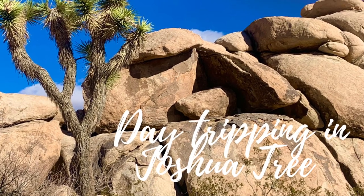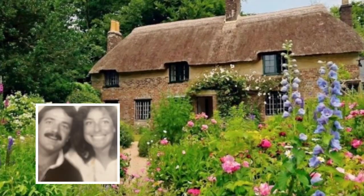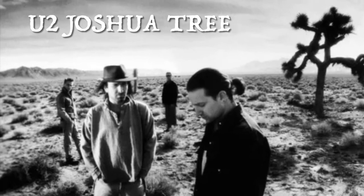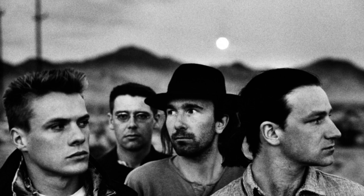Welcome back to Going Walkabout, day tripping, getting to the heart of Joshua Tree. Sitting in our Cobb Cottage in Dorset in the 80s, we would listen to the U2 Joshua Tree album, playing it over and over again. We wondered what this place Joshua Tree was like and why it inspired such spiritual music.